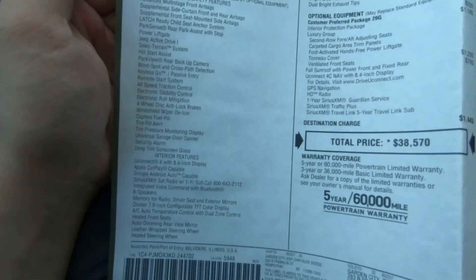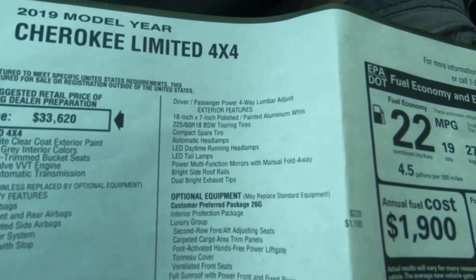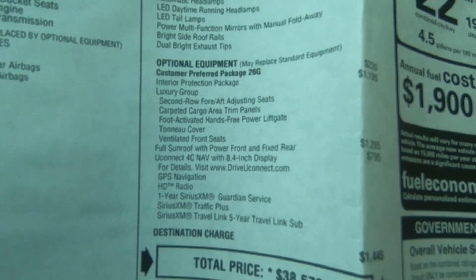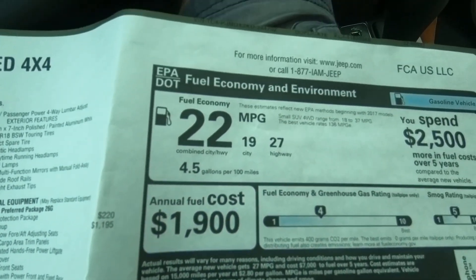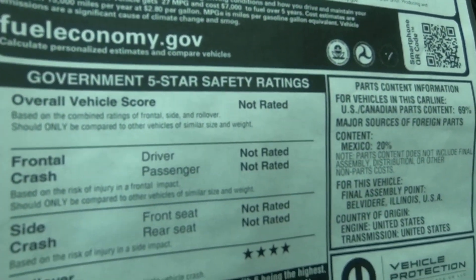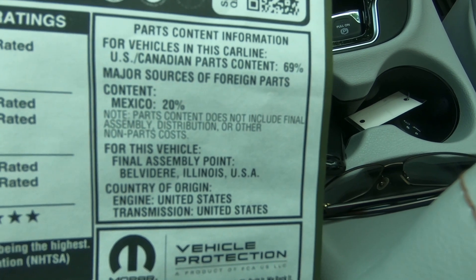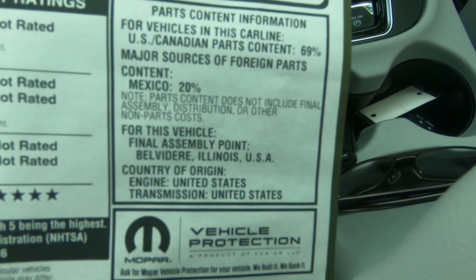I have the window sticker right here — you can pause the video at any time to look at the specs and features of this Jeep Cherokee. The final assembly point for this car is Illinois, USA.